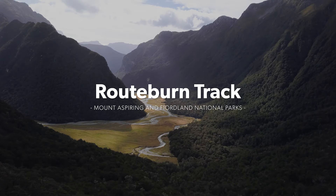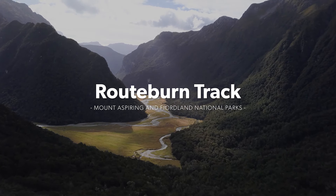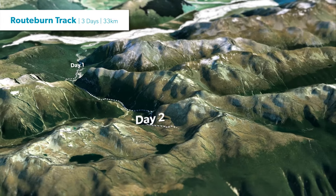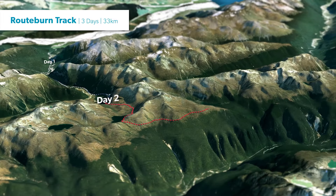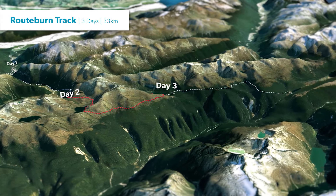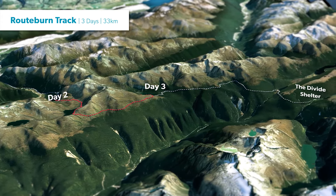The Routeburn Track is a 33 kilometre tramp over the main divide, which takes approximately three days to complete. The alpine section of the track will take the entirety of your second day and runs for approximately 10 kilometres. In this video, we will look at the track as if we were starting from the Glenorchy side, but the tramp can be attempted in any direction.